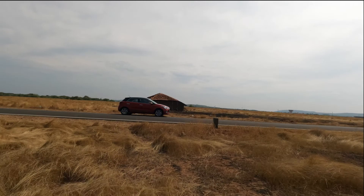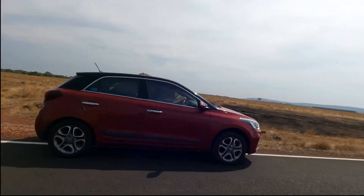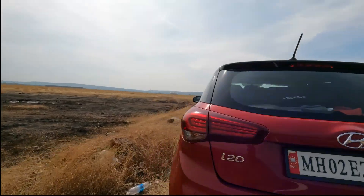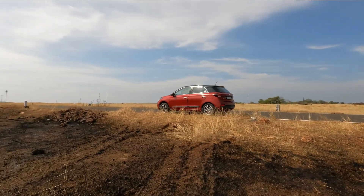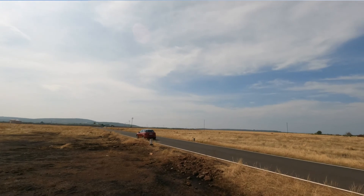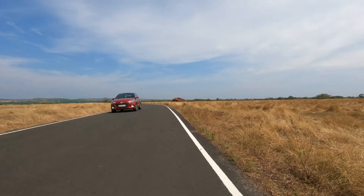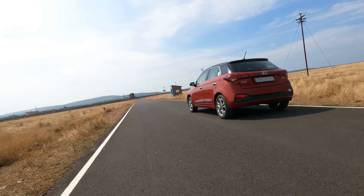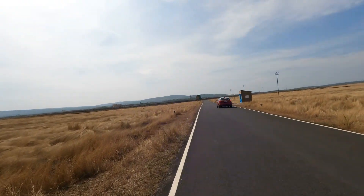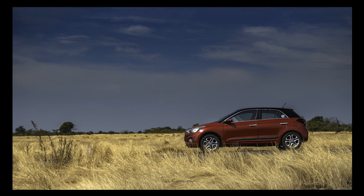Seeing this grass, we were just imagining how beautiful this place would be in monsoon. Rajesh wanted to take some good pictures here, so he tried his creativity and clicked some beautiful pictures. We could also shoot our car and it has come out so nicely. We love clicking beautiful pictures at this place — hope you like them too. Please comment, like and share these pictures.